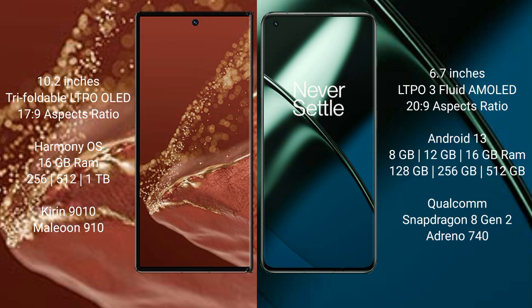The Huawei Mate XT Ultimate runs on the HarmonyOS operating system, while the OnePlus 11 runs on Android 13. The Huawei Mate XT Ultimate comes with 16GB RAM and 256GB, 512GB, or 1TB internal storage, powered by the Kirin 9010 processor.